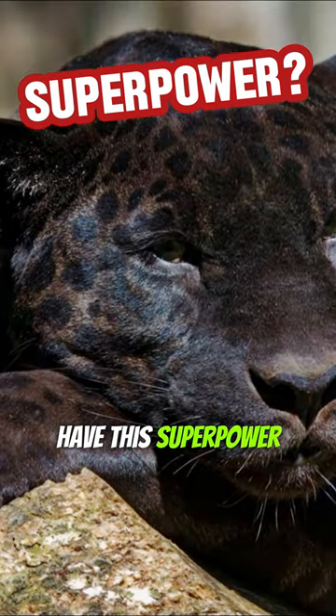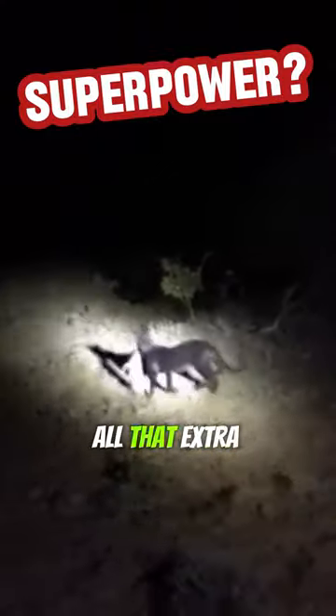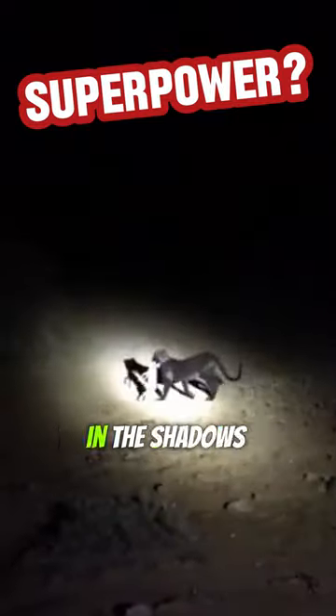Why do they have this superpower? Well, it's all in their genes. And scientists think all that extra dark color might actually be great camouflage when they're hunting in the shadows of the jungle.